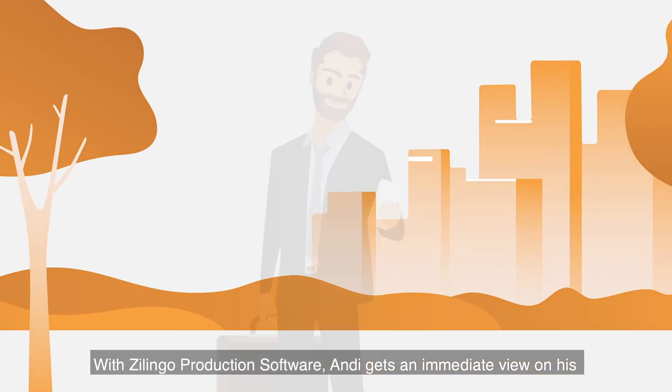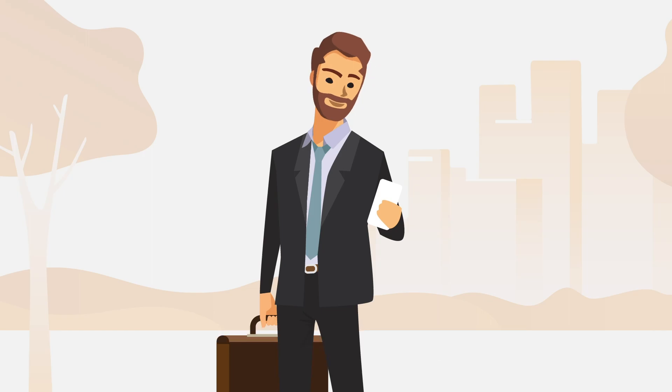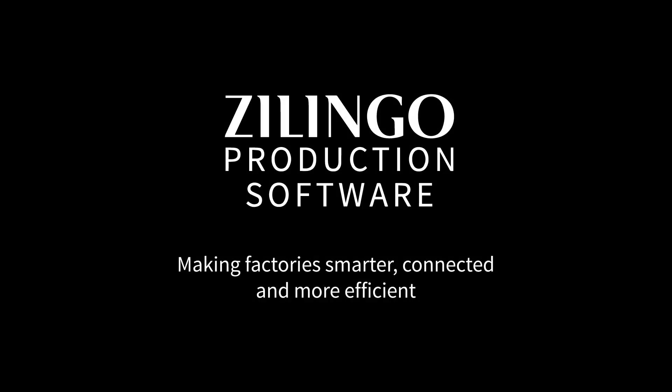With Zlingo Production Software, Andy gets an immediate view on his production performance, which helps him increase the overall production efficiency. Zlingo Production Software — making factory smarter, connected and more efficient.